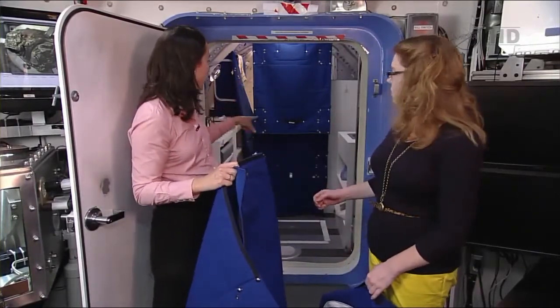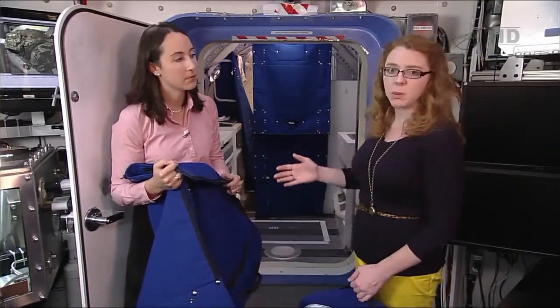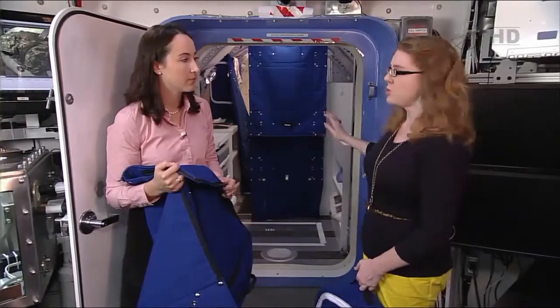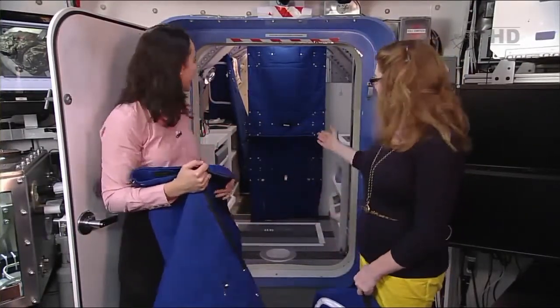You can actually see behind us — there are two of these bags. You're looking into the hygiene module on the Deep Space Habitat. We've had people living here for several days at a time over different tests over the past few years. Behind us is basically the restroom, and you want a little privacy in there — so we basically made some curtains.